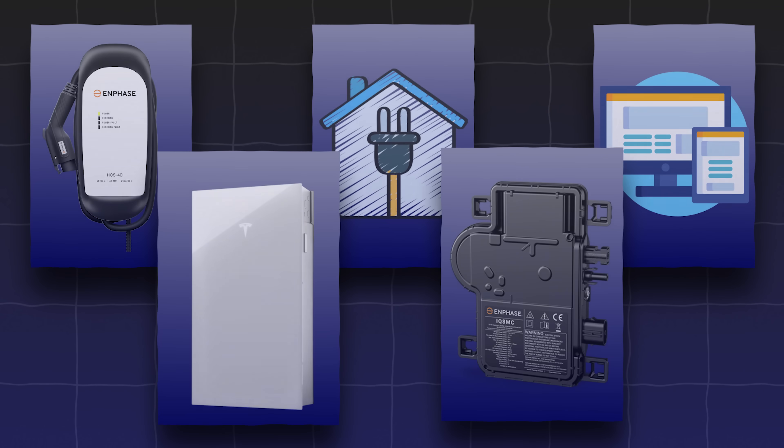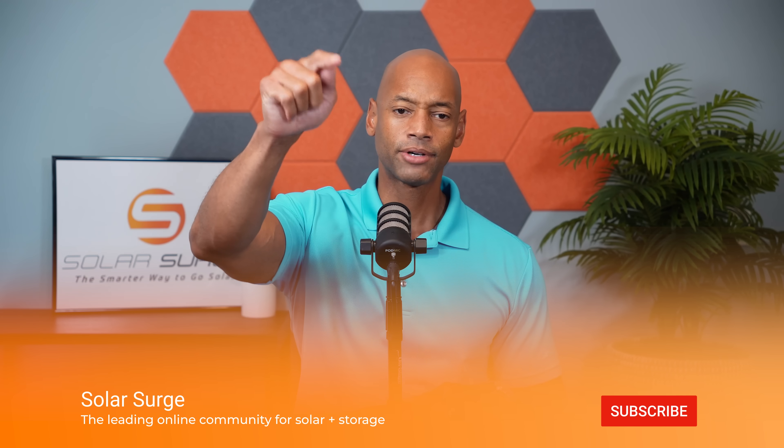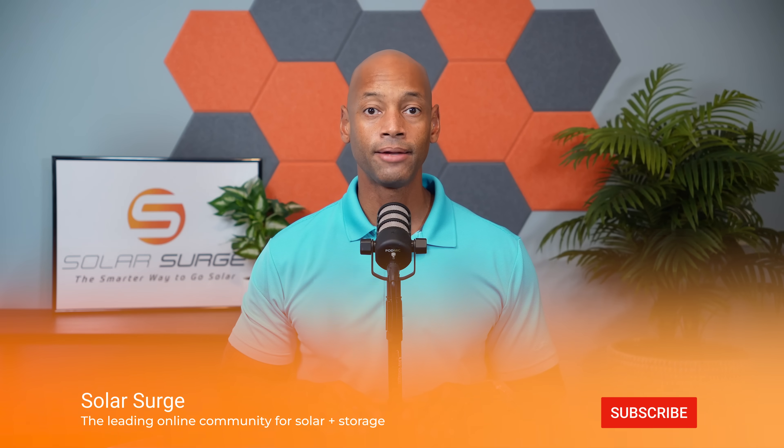This has been a brief chat about solar technology trends in 2024. If you're getting good value from the videos here on Solar Surge, make sure you give us a thumbs up and hit that subscribe button if you haven't done so already — that way, as we have new videos like this coming up, it'll appear on your feed and you can stay up to date with us.